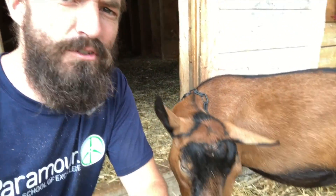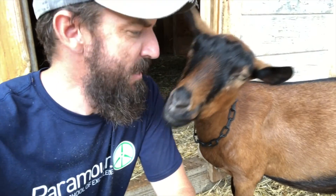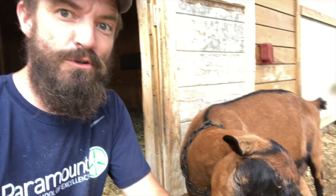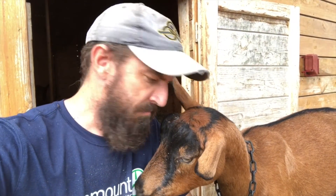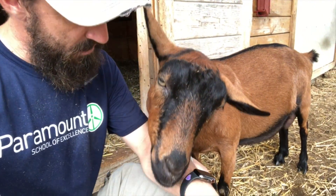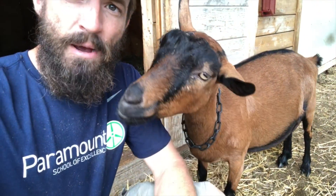Hey everybody, welcome to this week's episode of Fridays from the Farm with me, Farmer Chris. We're starting here in the goat shed at Brookside because two of our goats are getting switched out for another three. Goats can stay in lactation for quite some time, but eventually it gets to a point where it's wise to rotate that girl out, give her a rest from lactating, let her bulk up in a different way.